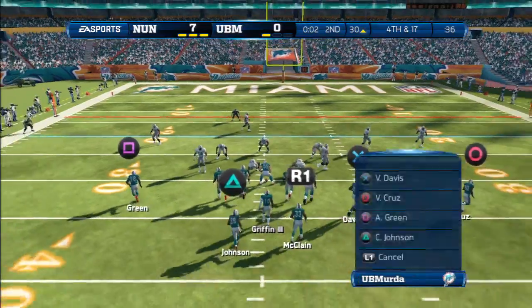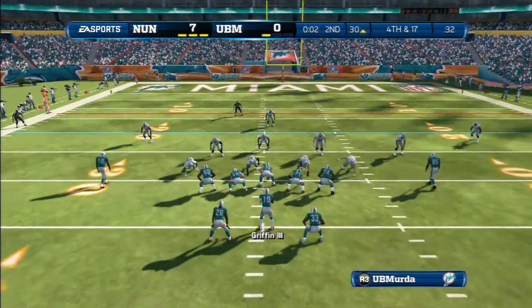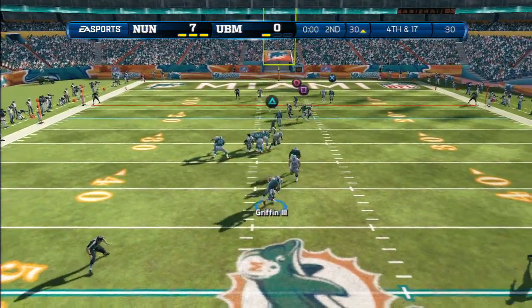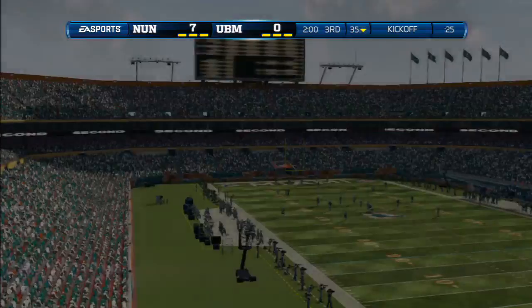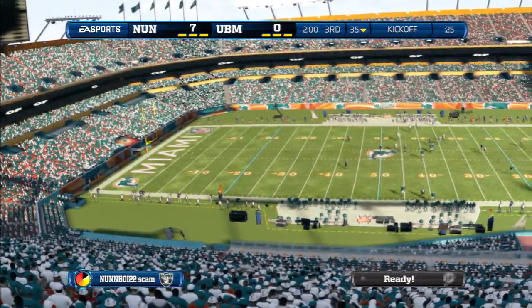The quarterback's calling something out. This will be the eighth play of this drive. Snap back to the quarterback out of the gun — they'll pick up the first down and give the ball back to the other side. That's the end of the first half, and you've been watching the NFL on EA Sports.